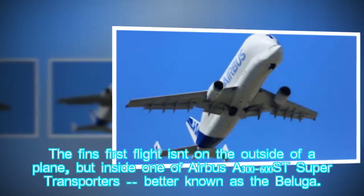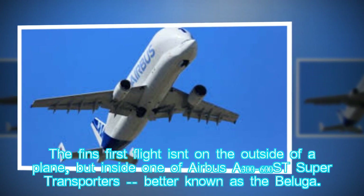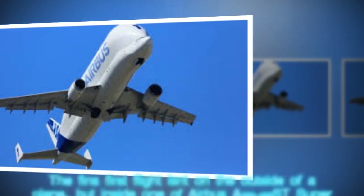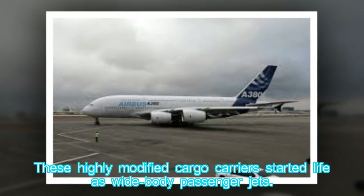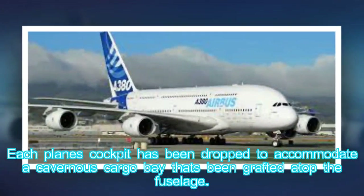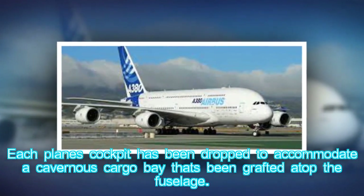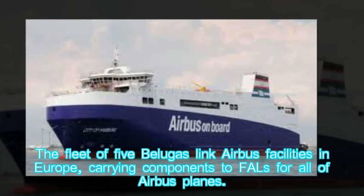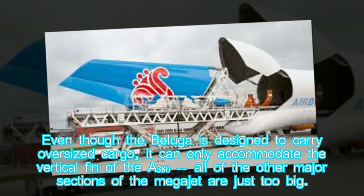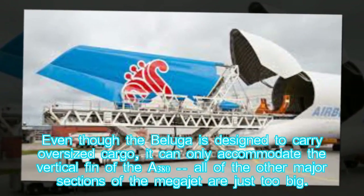The fin's first flight isn't on the outside of a plane, but inside one of Airbus's A300-600ST Super Transporters, better known as the Beluga. These highly modified cargo carriers started life as wide-body passenger jets, with each plane's cockpit dropped to accommodate a cavernous cargo bay grafted atop the fuselage. The fleet of five Belugas links Airbus facilities in Europe, but can only accommodate the vertical fin of the A380 — all other major sections are just too big.